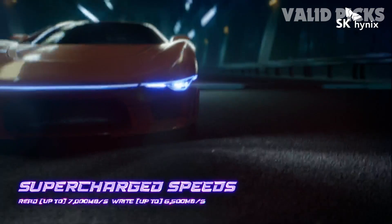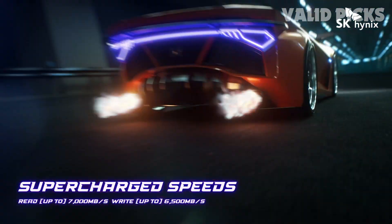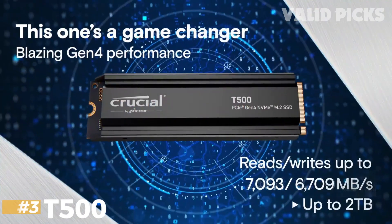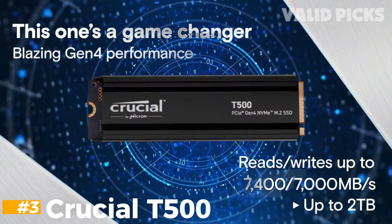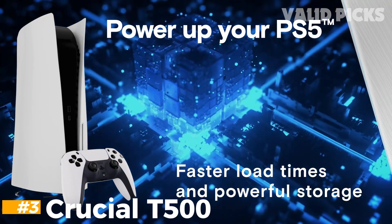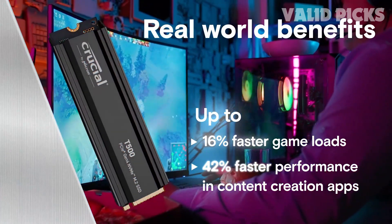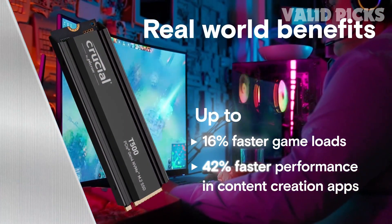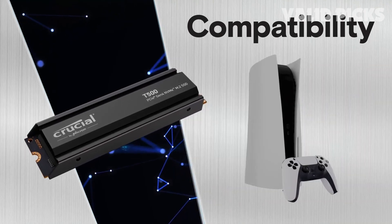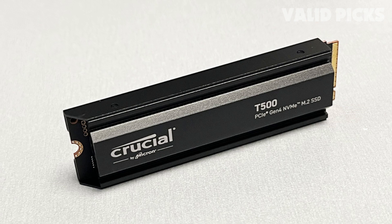Elevate your computing experience with the SK Hynix SSD and enjoy unrivaled performance, reliability, and efficiency for all your computing needs. Number 3: Crucial T500. Unlock the full potential of your system with the Crucial T500 SSD, delivering lightning speeds that redefine performance standards. With sequential reads and writes reaching up to 7,400 MB/s and random read/writes soaring up to 1.18M–1.44M IOPS, the T500 accelerates data transfer, gaming experiences, and content creation workflows to unprecedented levels.